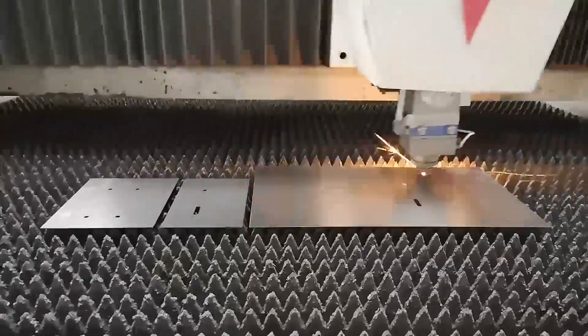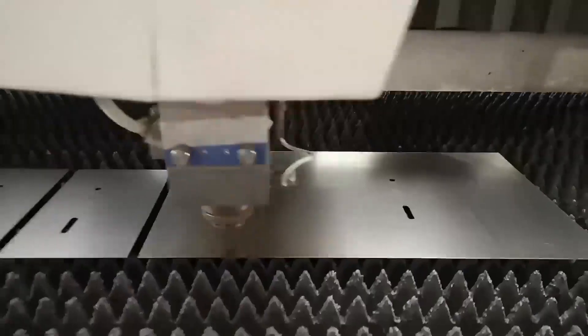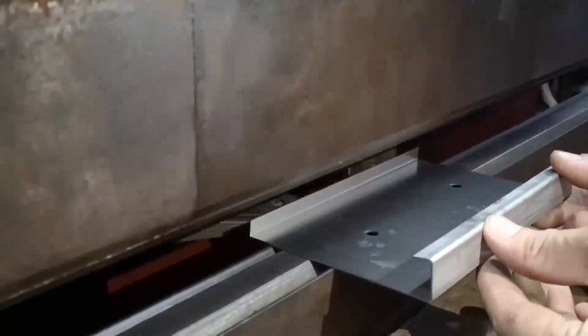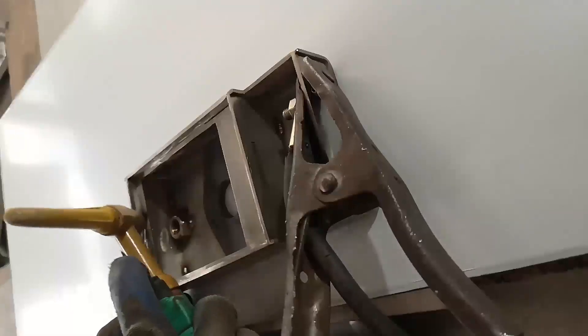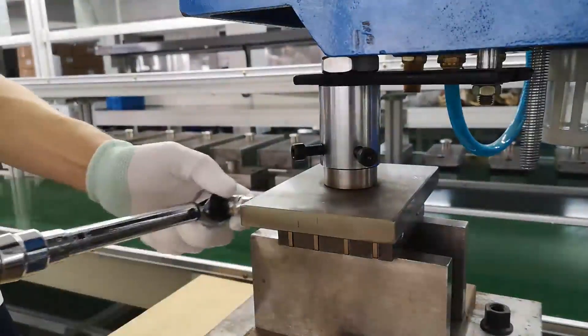At SDM, almost all the manufacturing processes, including laser cutting, steel plate bending, welding, and assembling, are completed in-house.